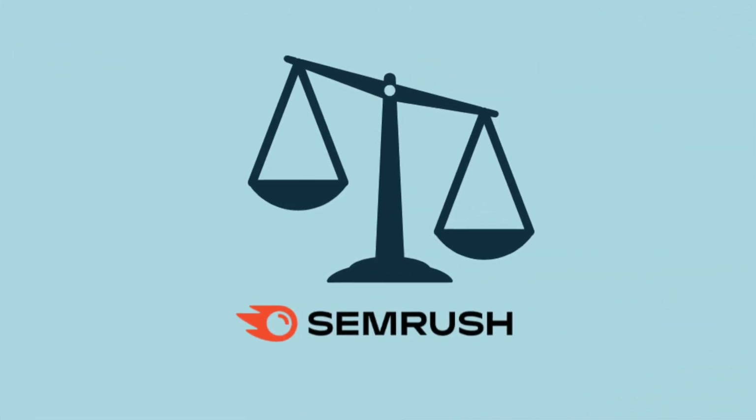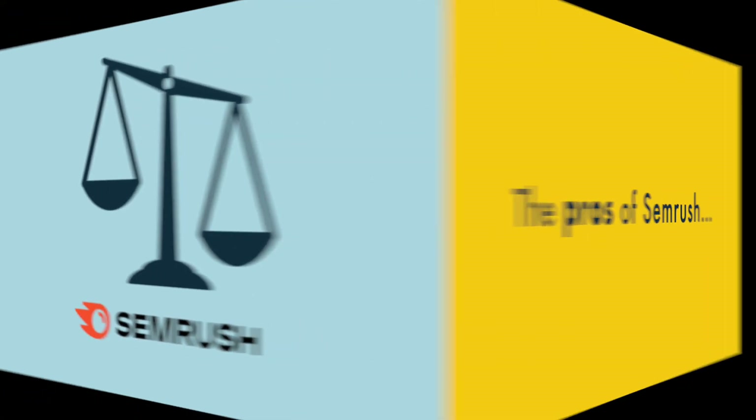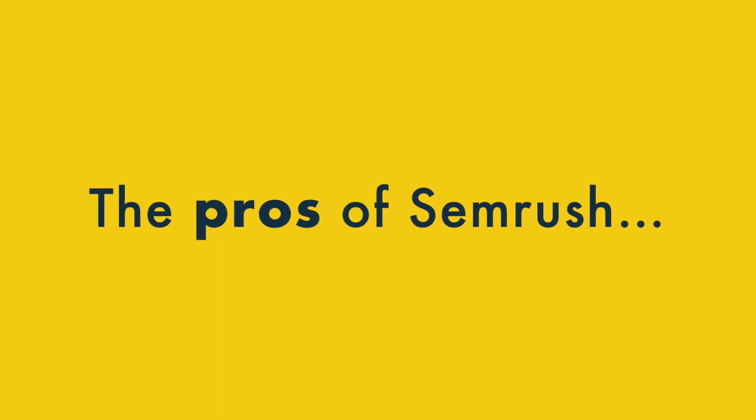So in this video, I'm going to spell out the key reasons to choose SEMrush, and the key reasons you might want to think twice about it. Let's dive in, starting with the key pros of using SEMrush.